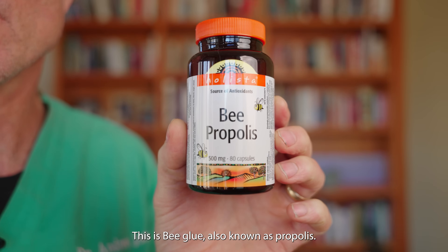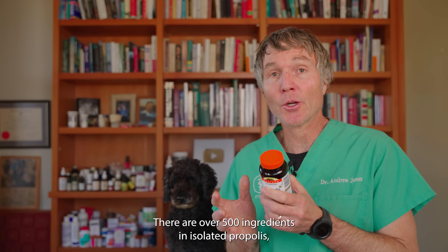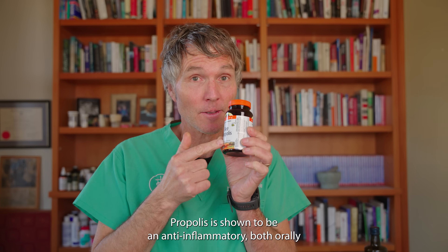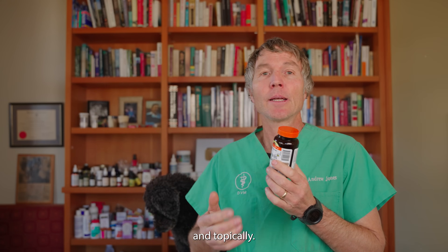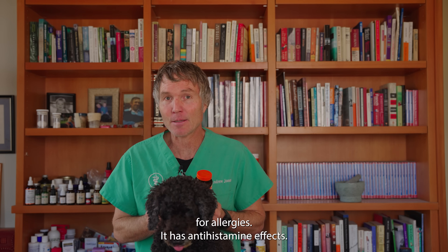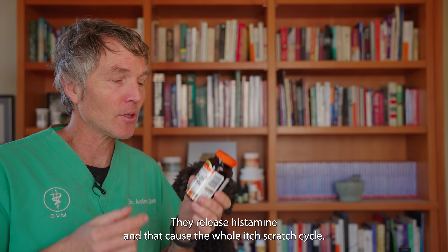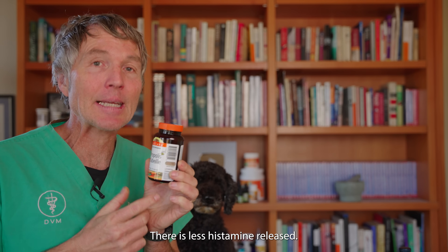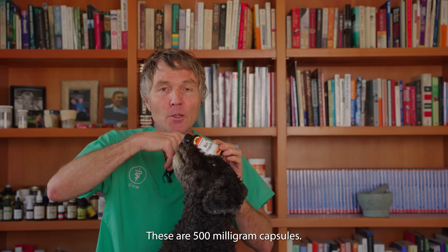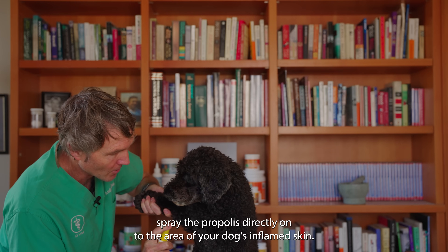Number two is bee glue, also known as propolis. Propolis is a key part of the honeybee hive — it reinforces the hive. There are over 500 ingredients isolated in propolis, and it has an array of benefits. One study was titled 'The Anti-Allergic Properties of Propolis.' It's shown to be anti-inflammatory both orally and topically, and has good antibacterial properties. Importantly for allergies, it has anti-histamine effects. In allergies, surface skin cells called mast cells release histamine, triggering the itch-scratch cycle. Propolis works directly on that, resulting in less histamine released. The oral dose is 100 milligrams per 10 pounds of body weight daily. These are 500 milligram capsules — for a dog like Tula, I'd give half a capsule once a day. You can also spray propolis directly onto your dog's inflamed skin.